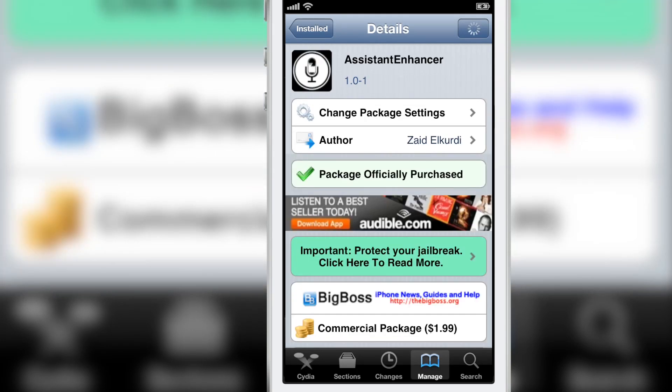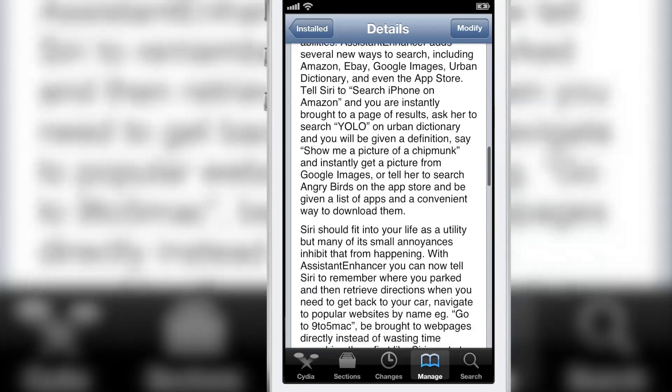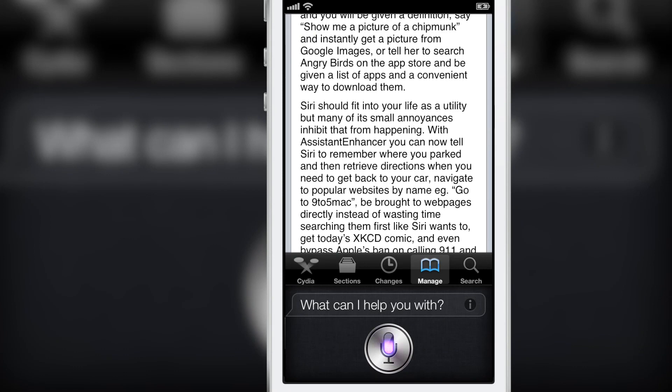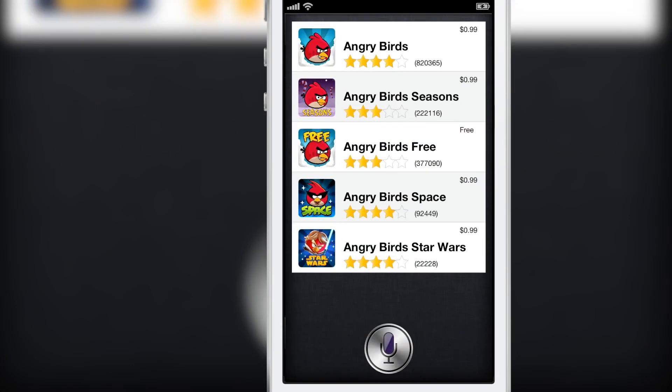You can also search Siri for a particular app in the App Store. Say 'Search Angry Birds on the App Store' and Siri responds 'Searching the App Store for Angry Birds.' There is another instance where you'll be waiting at a black screen for a little while as it pulls in the search results, but eventually they are displayed. You can then tap one of the results and be taken to the App Store to install or purchase the app in question.